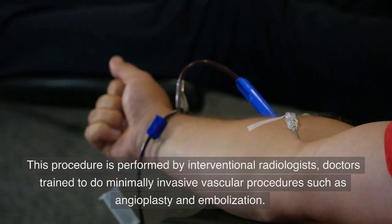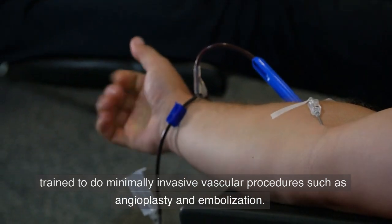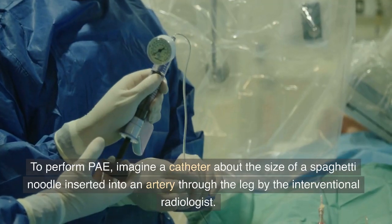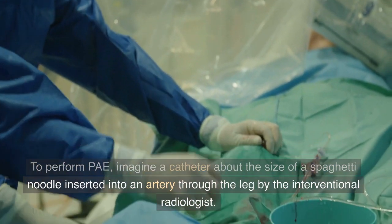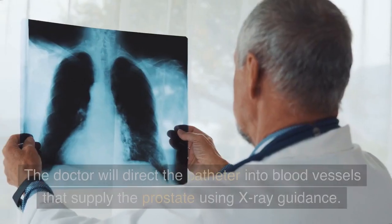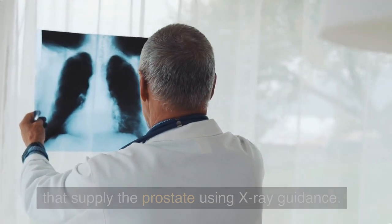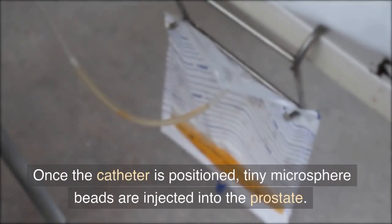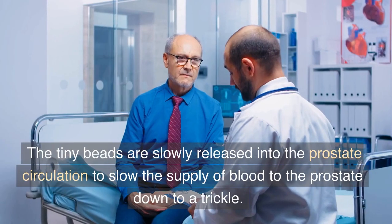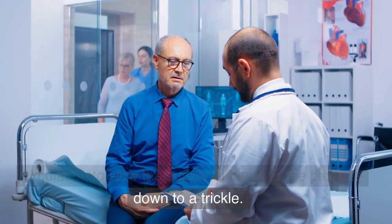This procedure is performed by interventional radiologists — doctors trained to do minimally invasive vascular procedures such as angioplasty and embolization. To perform PAE, imagine a catheter about the size of a spaghetti noodle inserted into an artery through the leg by the interventional radiologist. The doctor will direct the catheter into blood vessels that supply the prostate using x-ray guidance. Once the catheter is positioned, tiny microsphere beads are injected into the prostate circulation to slow the supply of blood to the prostate down to a trickle.